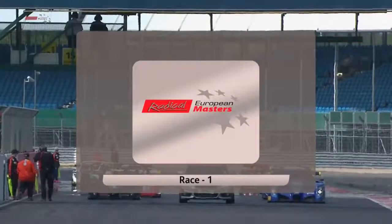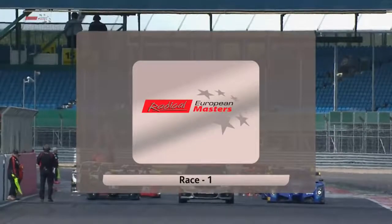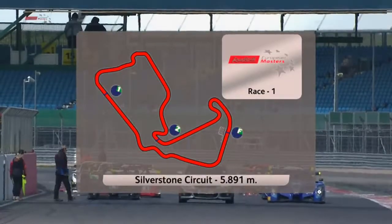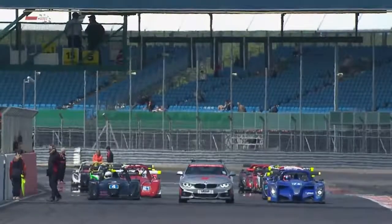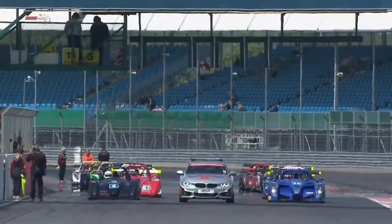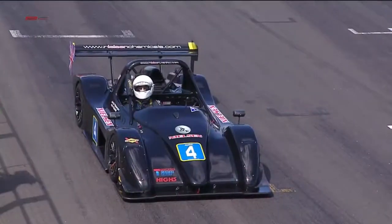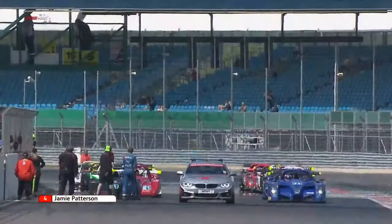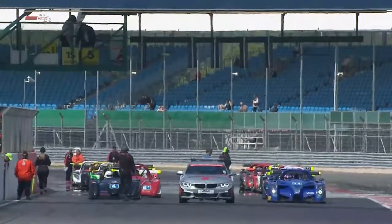Good morning everybody, and a very warm welcome to an absolutely glorious day on the Silverstone Grand Prix circuit for the first of two races from the Radical European Masters Championship. We always get excellent racing from the Radical cars around the longest permanent circuit in the UK, and we are on the full Grand Prix layout today. Hello from myself Ben Evans; alongside me it's Will Brown from Radical Sports Cars, and the field look absolutely magnificent.